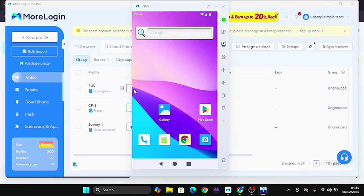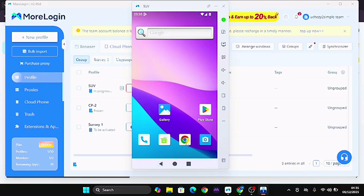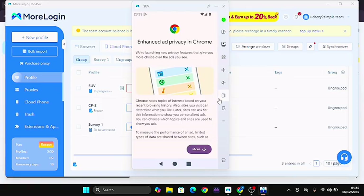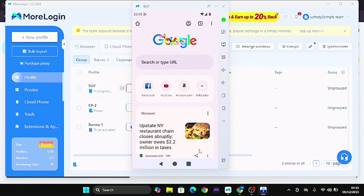When I talk about More Login, it is advisable to use it because you can have multiple accounts — your TikTok account, your survey accounts — multiple accounts just like what you're seeing on the screen. You can see we have the gallery, Play Store, and so on. You can go ahead and click on Play Store and download any app you want. You can also see that the browser appears just like what you have on your mobile device, and you can search for anything you want to download.